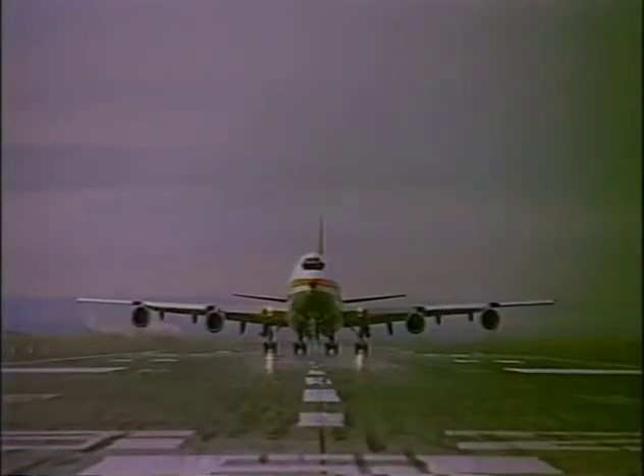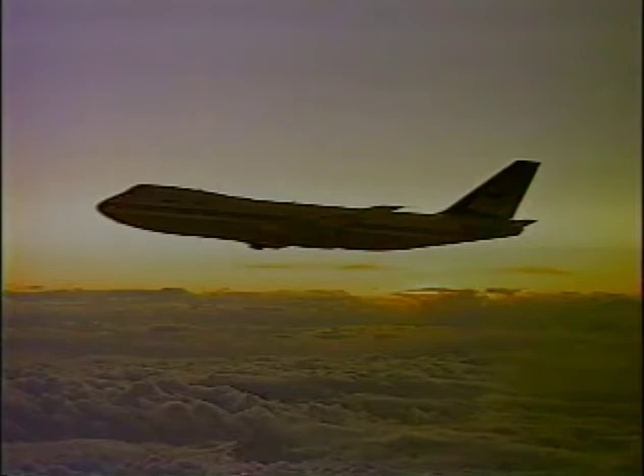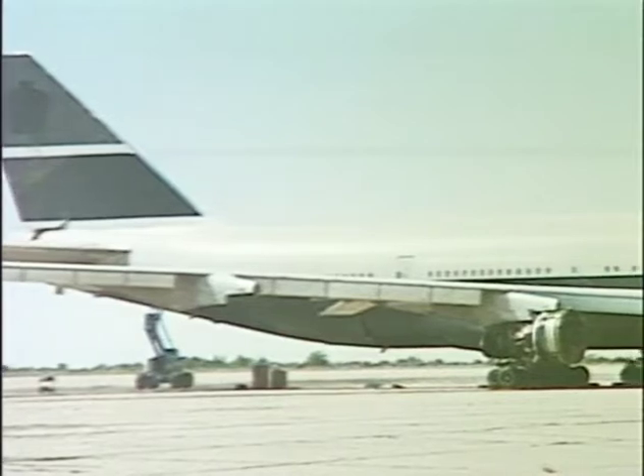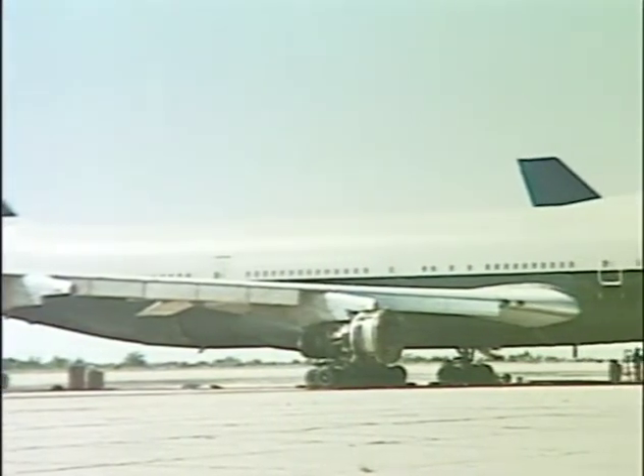Following a 30-year operational period during which the British Airways plane accumulated over 100,000 hours of flying time, it was retired and consigned to a less than auspicious final resting place, among others of its kind, at an outdoor storage facility in Roswell, New Mexico. There, it was discovered and acquired by the Hiller Aviation Institute with the generous funding support of AAR Corporation.